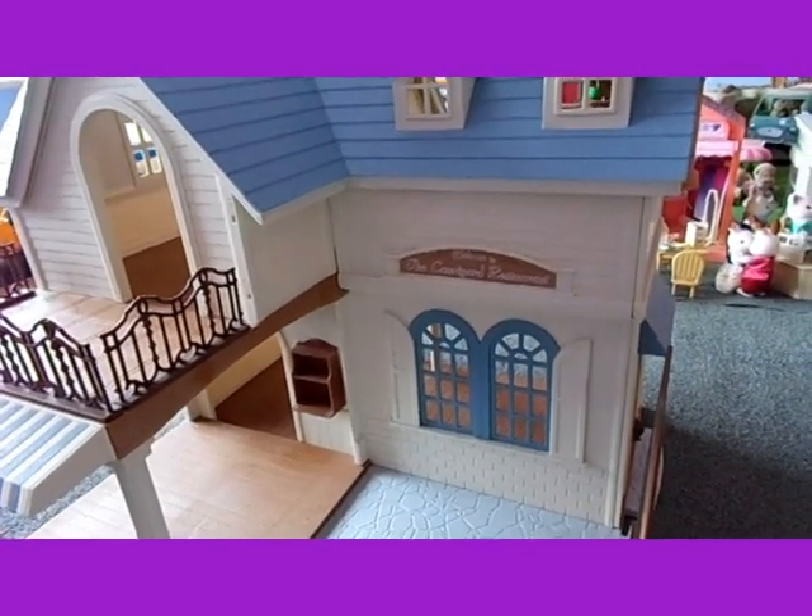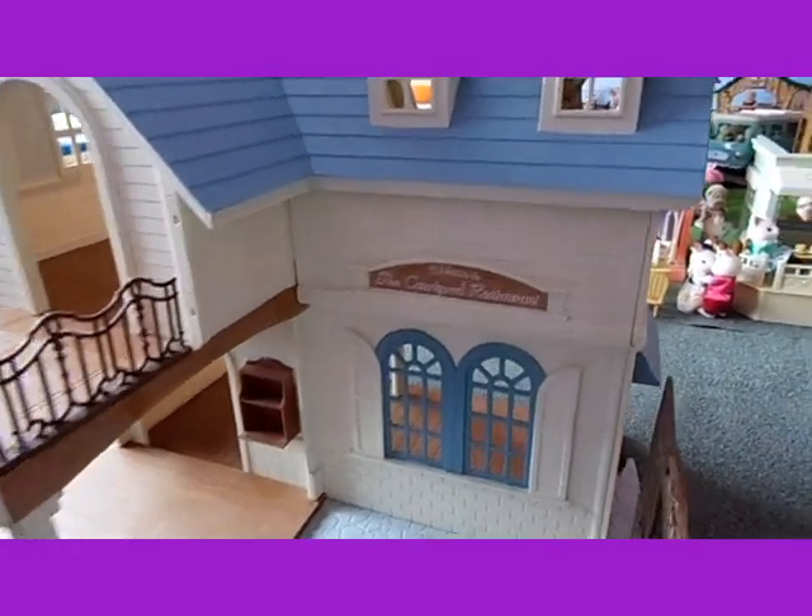Hello, today I'm going to be reviewing the Sylvanian Families Courtyard Restaurant.